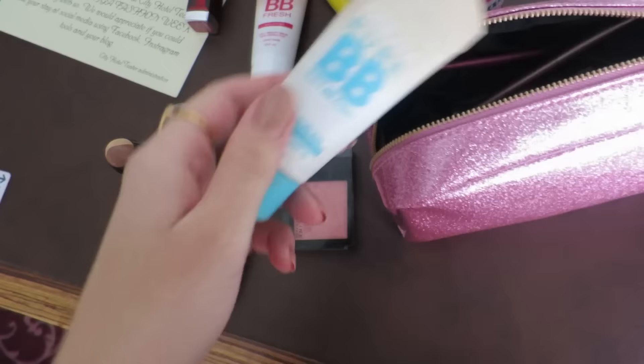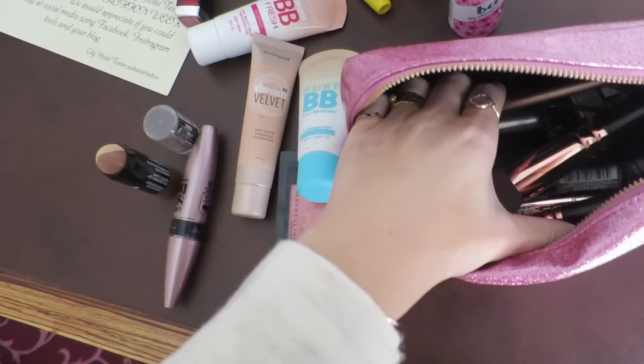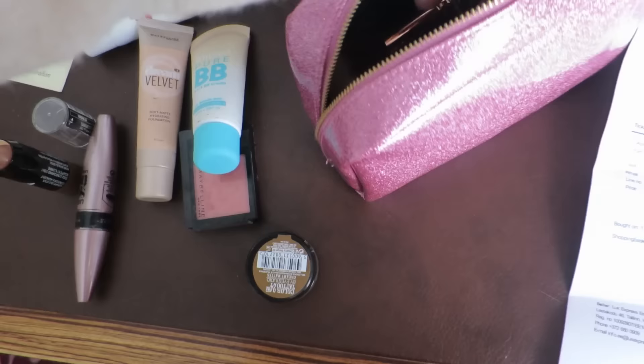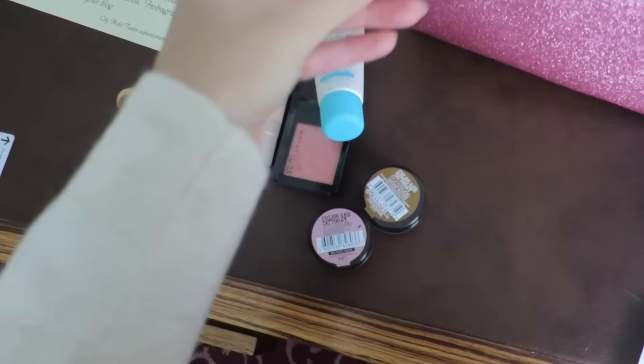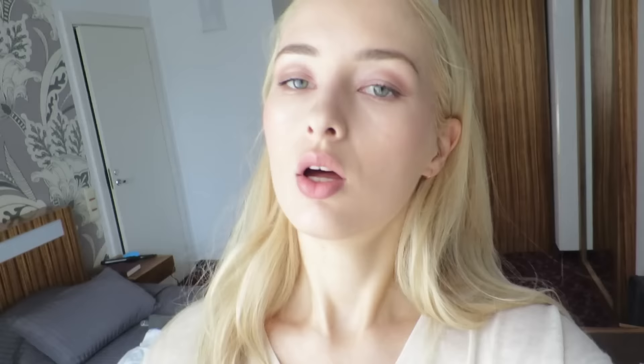I have Dream Fresh BB Cream mixed with Dream Velvet Foundation. For eyeshadow, I've got my favorite combination which is Color Tattoo in Pink Gold and Creamy Beige. I also have Master Shape on my brows, then this eyeliner, and I'm going to contour my face slightly. On my lips I've got the Choco Cream lipstick which is one of my favorites. And this is what the makeup looks like.